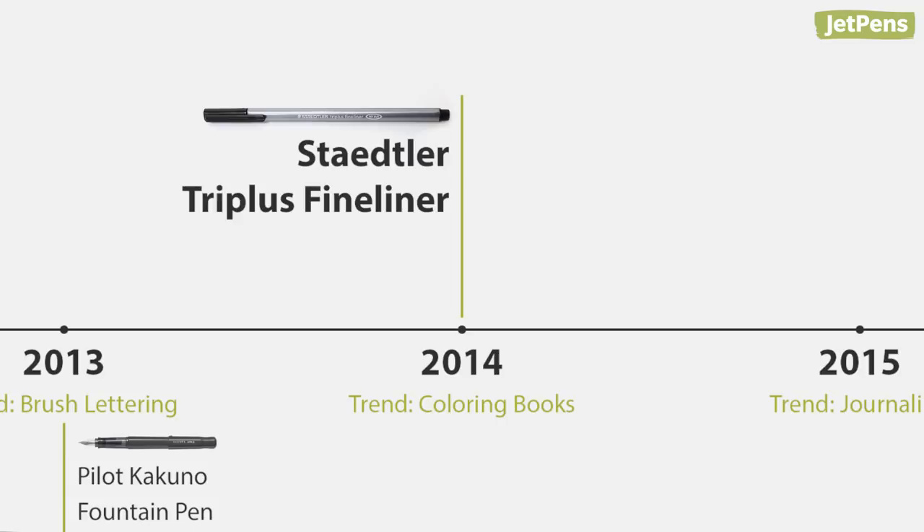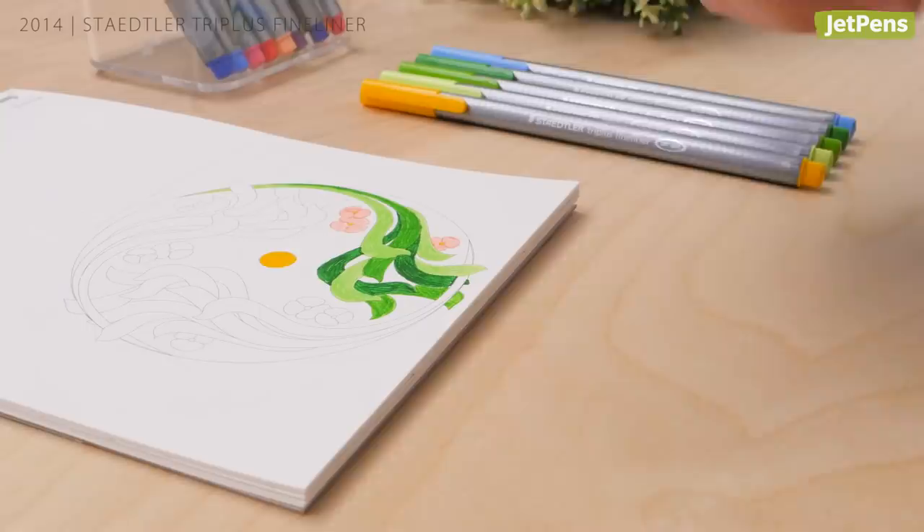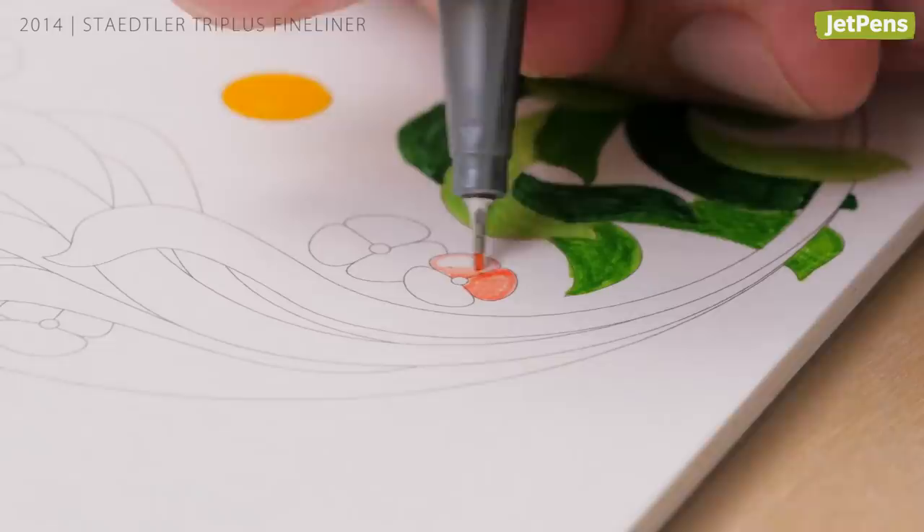2014: the Staedtler Triplus Fineliner. You couldn't go anywhere in 2014 without seeing people filling in adult coloring books. The most popular pens to use were fineliners, like the Staedtler Triplus Fineliners. They have a huge range of colors and super precise tips to get into the tiny corners of intricately drawn spreads.